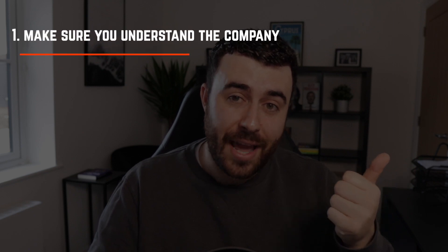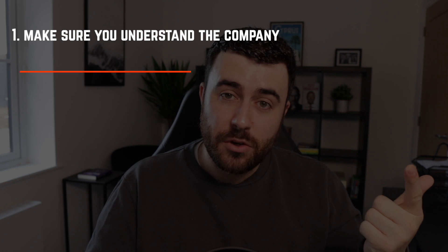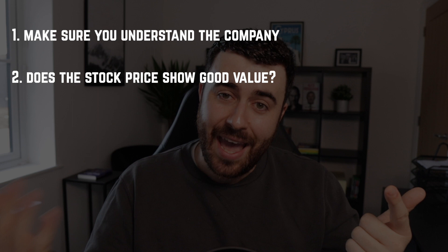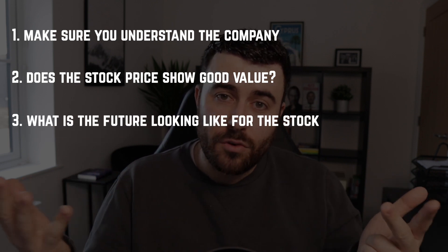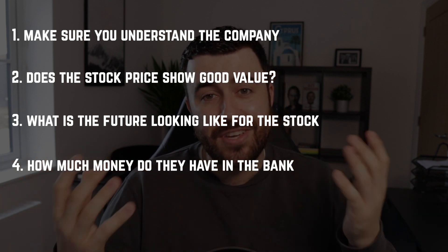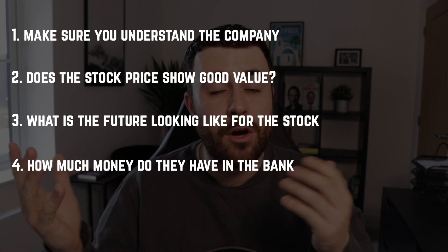The process is really simple when you break it down. Number one: find out about the company and the products and services they offer. Number two: work out whether you think it's a good-value buy at the current stock price. Number three: think about the future of that product or service. Number four: take a quick check of how much cash they have in the bank for safety reasons and the potential acquiring of other companies. It's as simple as that.